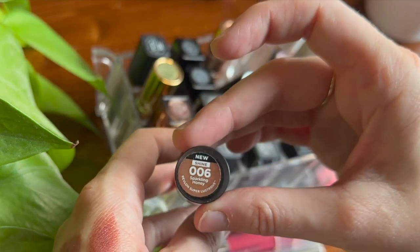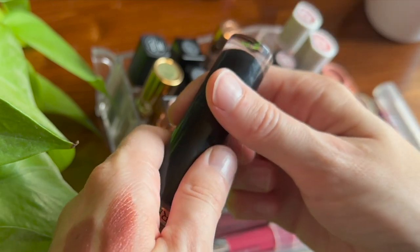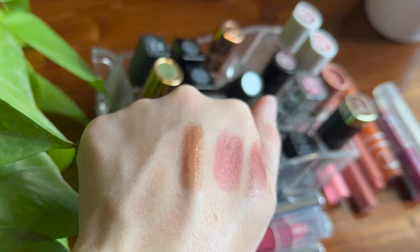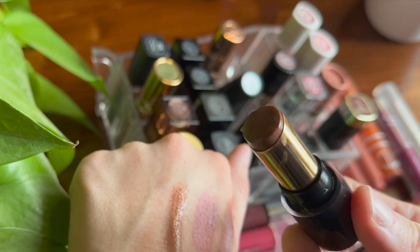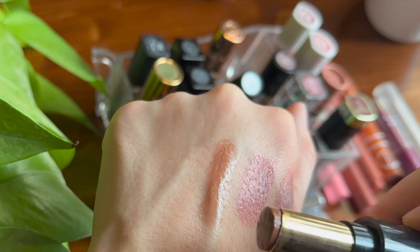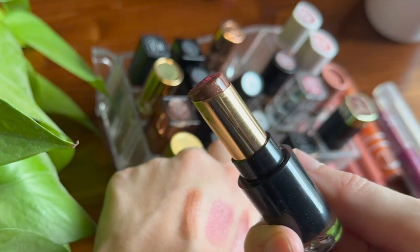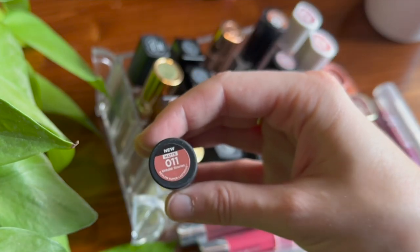Another Revlon — one of my top formulas. I love the Super Lustrous lipsticks. This is the shade Sparkling Honey. I would happily own every single shade in this formula. It's a very balmy, shiny, melty lipstick — the kind that gets a little goopy on the edges, but I don't mind. If you're a fan of a sheer brown, this is beautiful. It smells like caramel. It's hard not to honestly eat it, it smells so good.